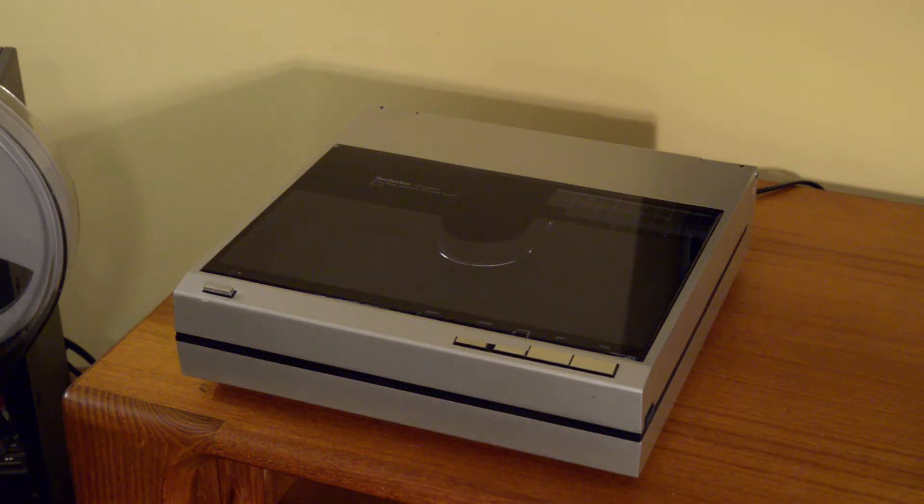Hey folks, so today we have another linear tracking turntable. This is the iconic Technics SL10 linear tracking turntable that's fully automatic, direct drive, quartz locked, and really innovative for its time. It came out in 1979, and the late 70s and early 80s are kind of the peak of the vintage turntable era. The early 70s were owned by the Germans - you had Thorens and Dual - but by the late 70s the Japanese were bringing engineering, innovation, and manufacturing skill to these turntables and put out some amazing products, including this one.